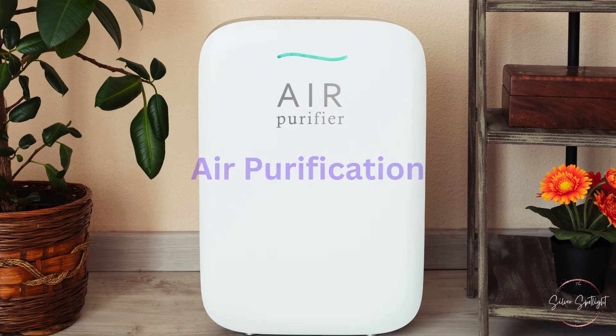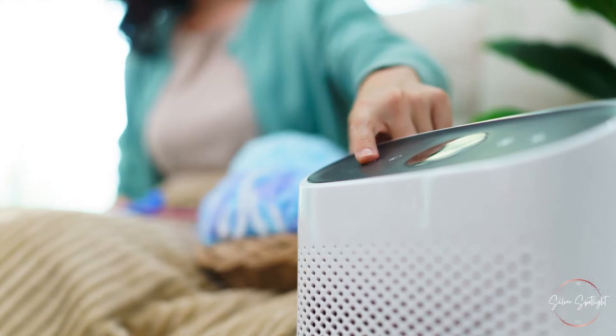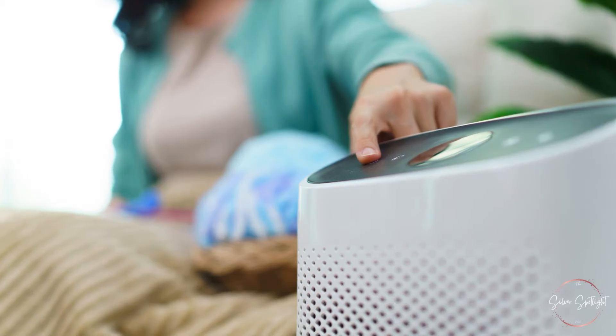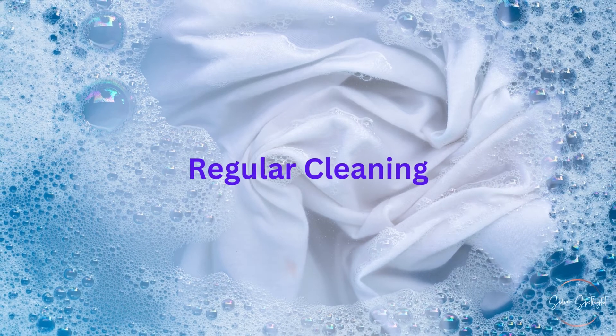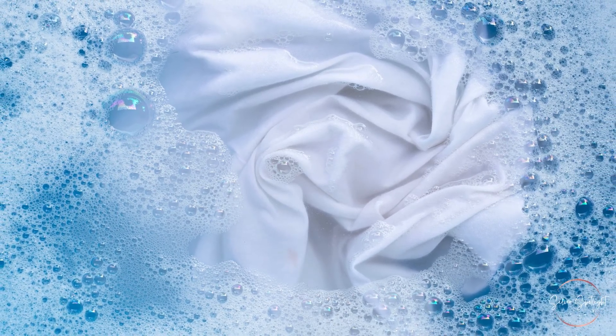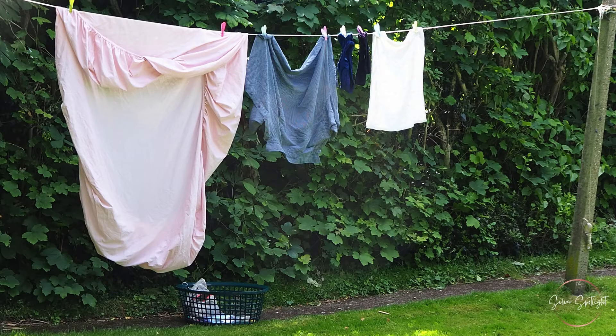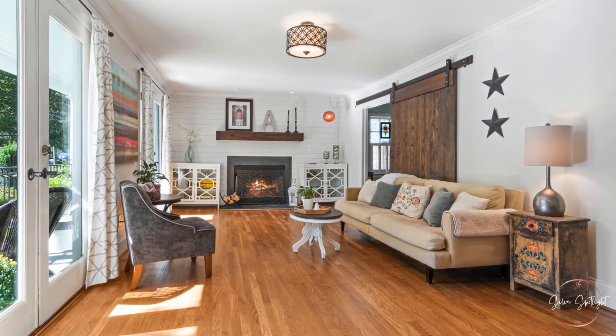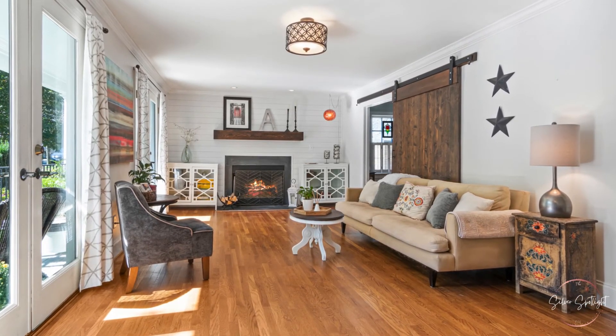Enhancing the living environment: Air Purification — use air purifiers with HEPA filters to remove odors and improve air quality in the home. Regular Cleaning — maintain a clean living space by regularly washing bedding, clothing, and upholstery. This helps remove accumulated body oils and sweat. Ventilation — ensure good ventilation in the living space to allow fresh air to circulate and reduce stale odors.